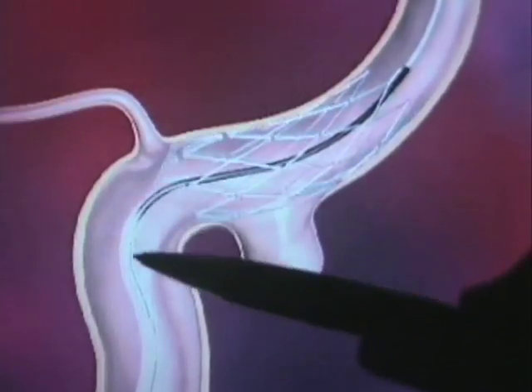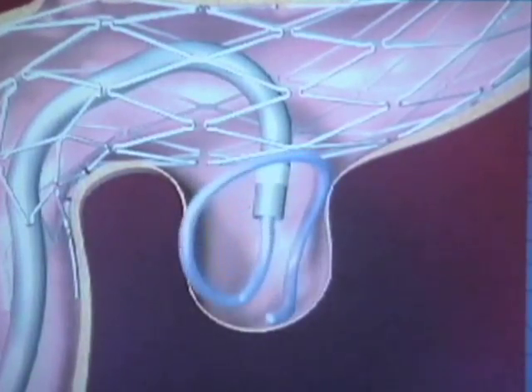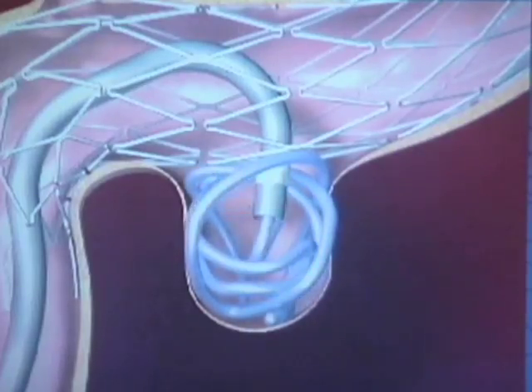The aneurysm procedure follows a similar concept — reaching the aneurysm via catheter — but uses tiny coils placed inside the aneurysm to block it up.